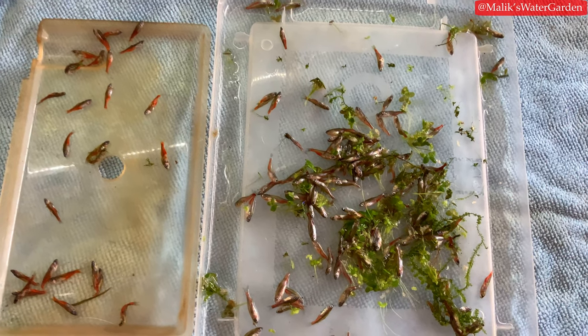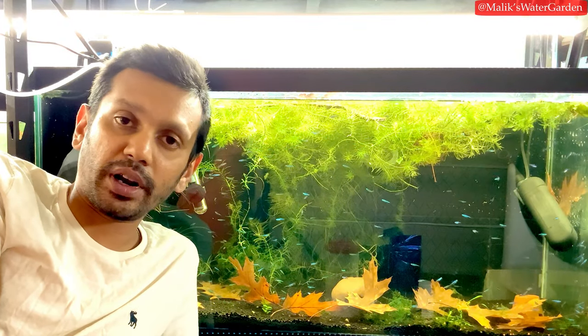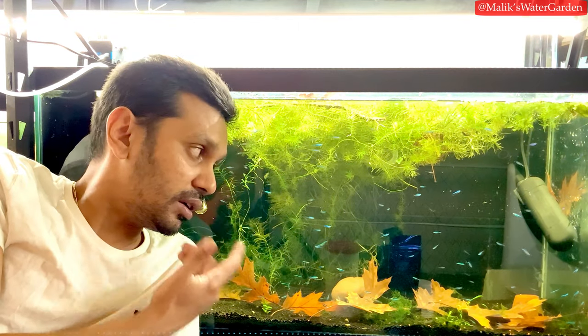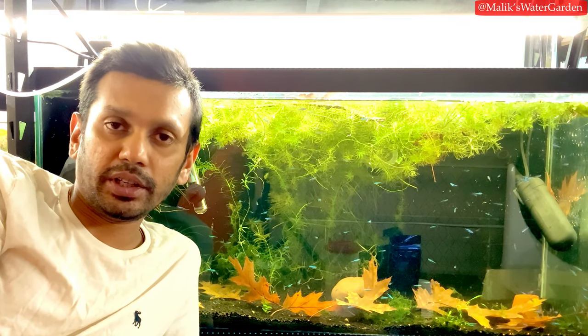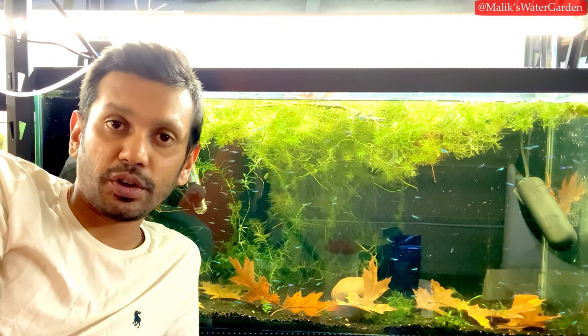I'll include some B-roll footage of all the dead ones, and I'm keeping records since the fish do not belong to me. I haven't made a video in the last couple of days because this has been going on and it's been a little tough. When there's a lot of death happening in my care, I have a hard time dealing with it.